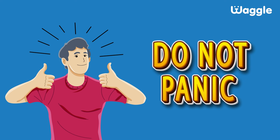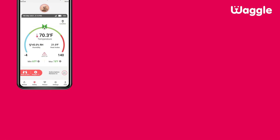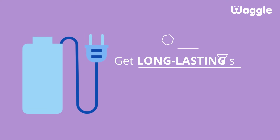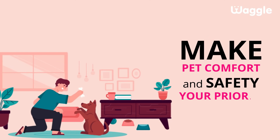Do not panic. Install Waggle Pet Temperature Monitor in your RV and get instant updates on your smartphone. Get long-lasting safety with a battery that lasts up to 4 days. Make pet comfort and safety your priority.